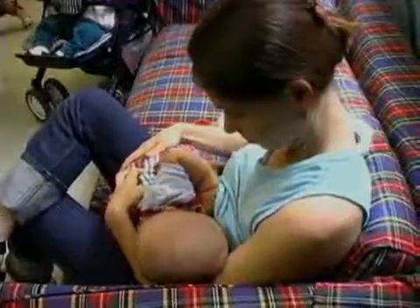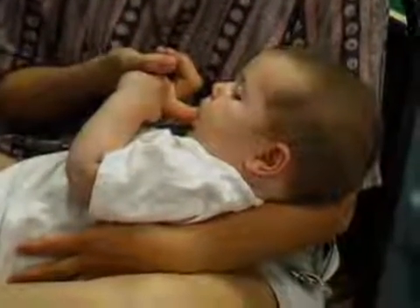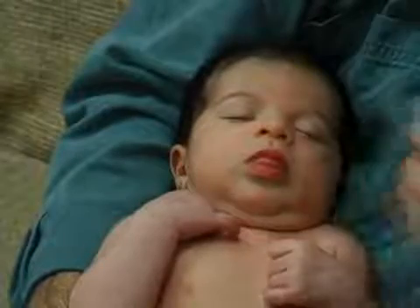Once the baby is in contact with a breast, a bottle, or even a finger, the sucking reflex takes over. Involuntary at first, the neonate will gradually gain control over sucking during the first year. Placing liquid in the mouth will induce the swallowing reflex.